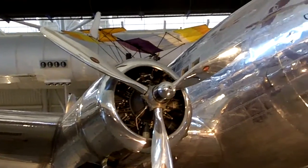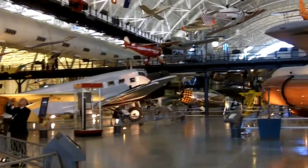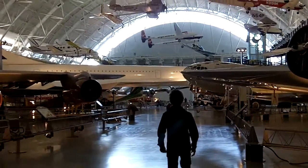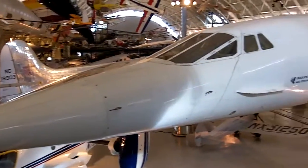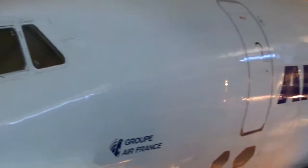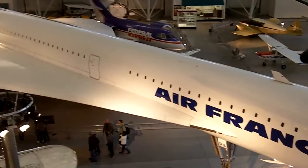Right here we have a beautiful Boeing 307 Stratoliner Clipper Flying Cloud. I see an Air France Concorde in the background — let's check it out. Here we have the Air France Concorde, which flew at about 1,300 miles an hour. This Concorde could cross the Atlantic in less than four hours, twice as fast as a conventional airliner.